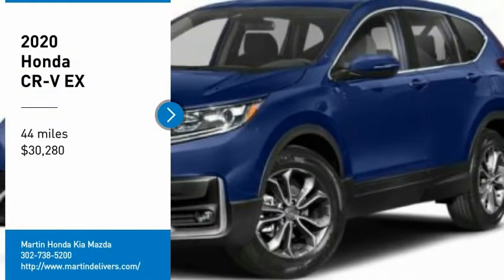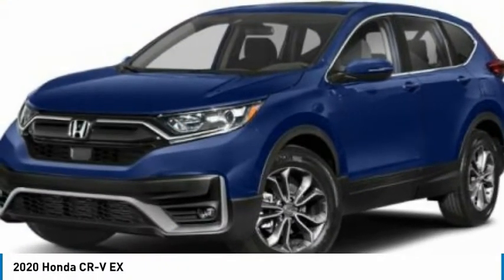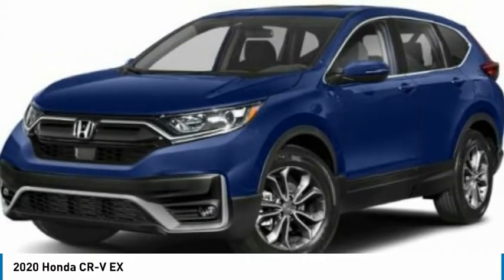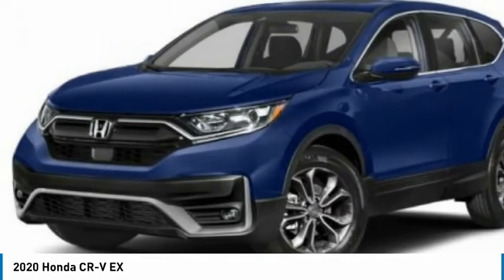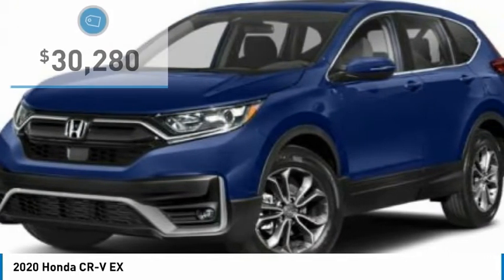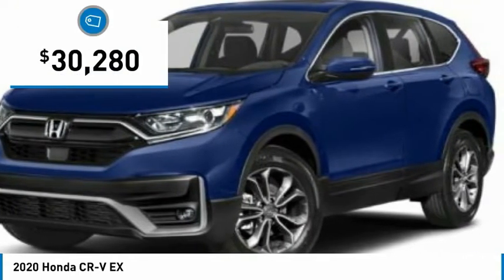We are pleased to show you the 2020 CR-V — a top recommended vehicle because of its car-like driving manners, good value, cool technology, and comfy interior, and is priced below $35,000.